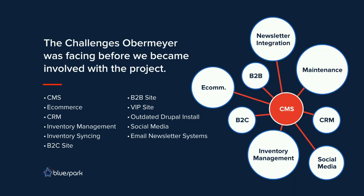I'm going to give you the Coles Notes version of the Obermeyer history. They started in the early 2000s by building out a content management system. As they needed e-commerce, they built out an e-commerce platform. Then they needed inventory management, then a CRM, then email newsletters and social media. You get the picture.